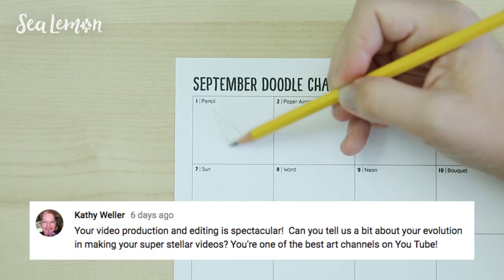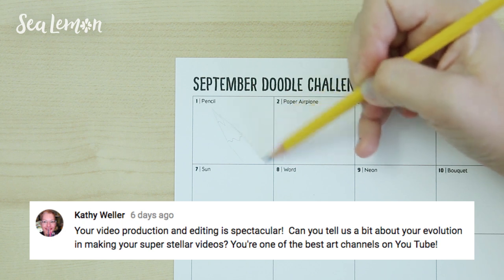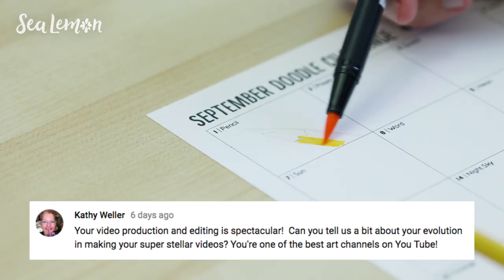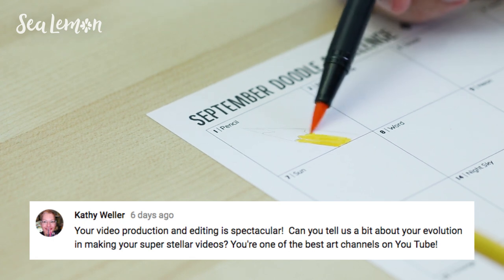Kona didn't want to stick around for me to answer the questions. I'm going to try to answer the ones that have the most likes next to them. Alright, let's get into it. Kathy Weller says: 'Your video production and editing is spectacular. Thank you. Can you tell us a bit about your evolution in making your super stellar videos? You're one of the best art channels on YouTube.'